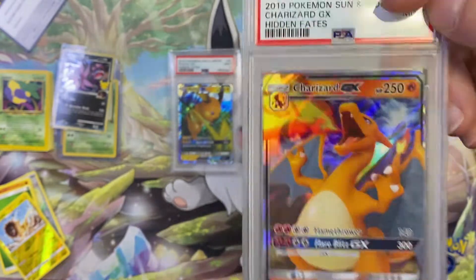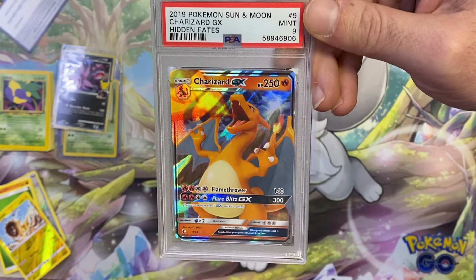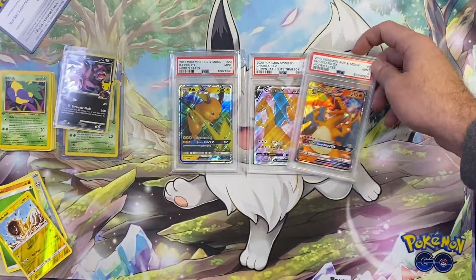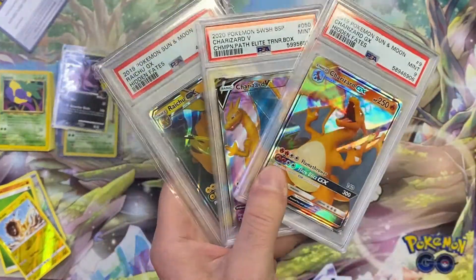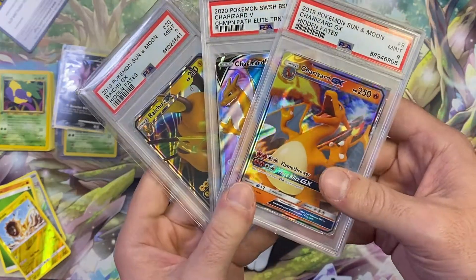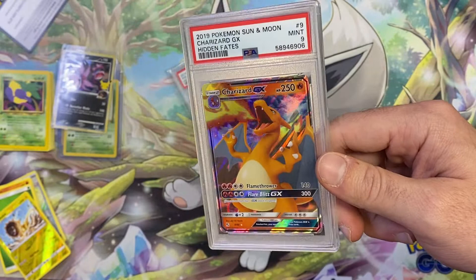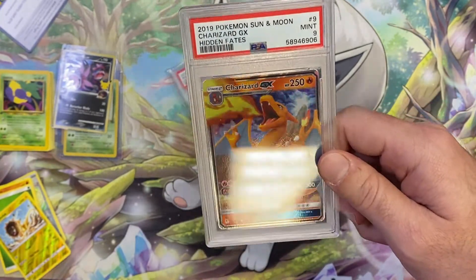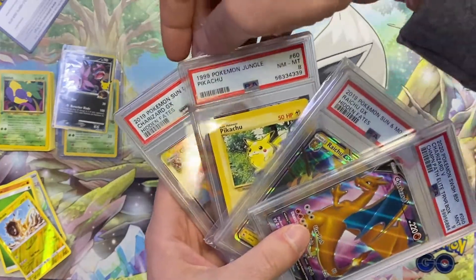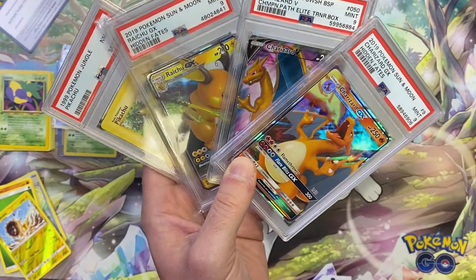This Charizard in a nine might still be less than $100. The Forbidden Light pack sealed is potentially worth about $10, which might help. Total spend was about $250 with shipping. Looking at the three graded cards, I don't think they'll add up to $250, though we did get some cool vintage cards like the Neo Genesis Oddish. Nothing notable came from the packs — unfortunate. Let us know in the comments what you think these graded cards are worth — team Pikachu versus team Charizard!